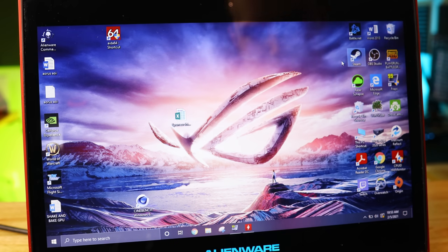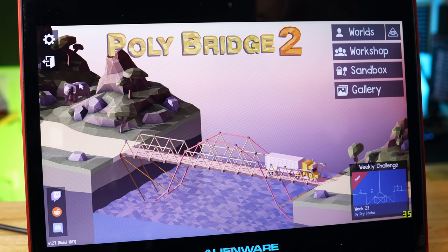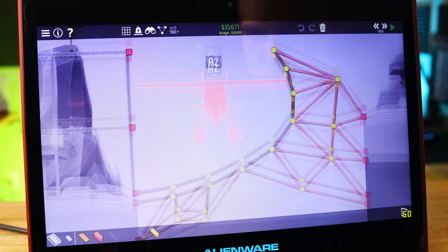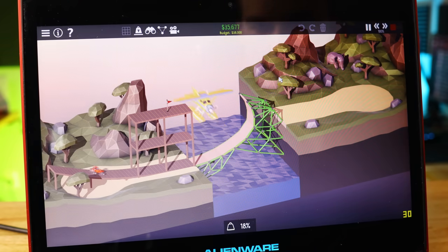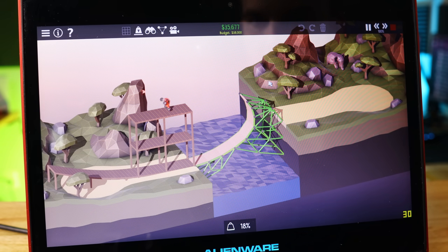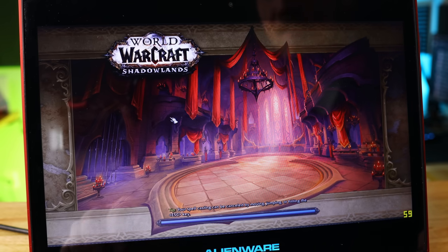First up is Poly Bridge. Menu screen is sitting at 35 FPS — playable for sure. In-game we're getting a solid 60 FPS at least on the building menu, things feel responsive. Animation drops a little bit during action, but this is definitely more than playable. You could enjoy this game on a laptop from 2012.